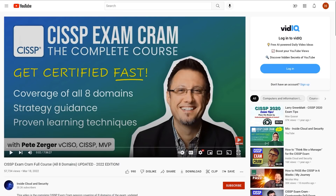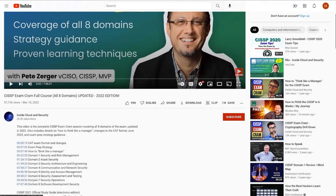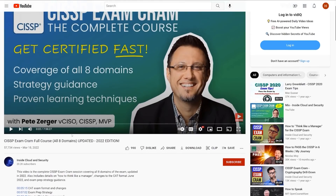Moving on, I found this gentleman Pete Zerger. He just released this course on March 18th — it's an updated 2022 edition and it is an eight-hour course. Hopefully we can throw some views his way; he's only got about 20,000 subscribers. I didn't watch the whole thing, but you can go in and find the sections organized nicely by domain. You can just click and say, hey, I want to review asset security. Me personally, I was terrible with software development — I don't know my development life cycles very well — so you can click through and get a high-level overview and understanding for those areas.